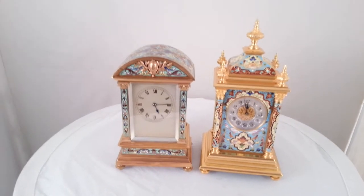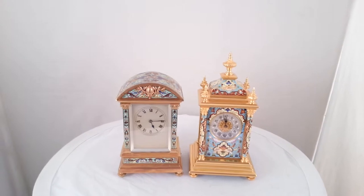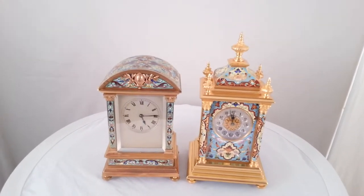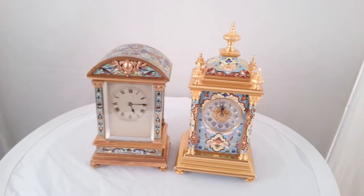These clocks are for sale. We have both of them on our website ianburton.com. We've restored the movements and they are in good working order, guaranteed as such.